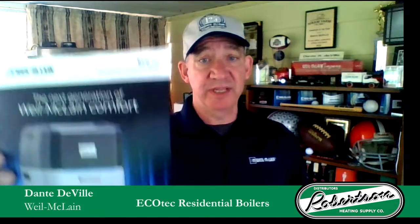We are easy to use, easy to install, and easy to maintain. For example, with our new boiler, the EcoTech series.